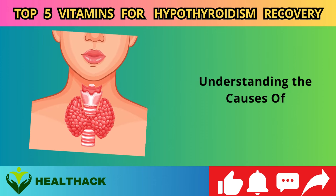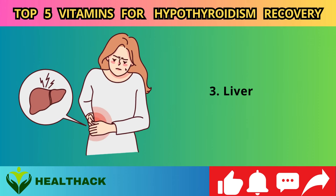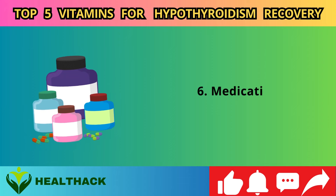Understanding the causes of hypothyroidism: 1. Grains and gluten, leaky gut. 2. Vegetable oils. 3. Liver disease. 4. High cortisol. 5. Iodine and selenium deficiency. 6. Medications.